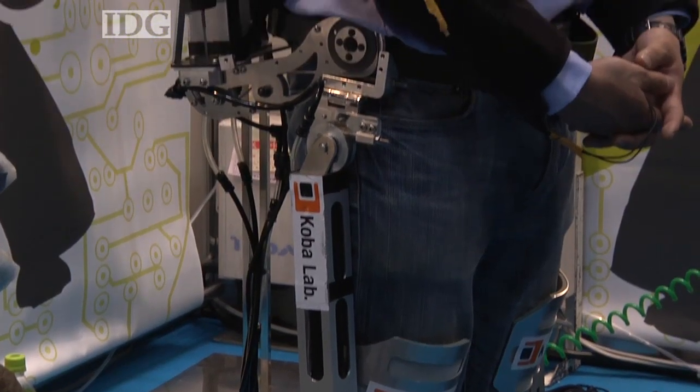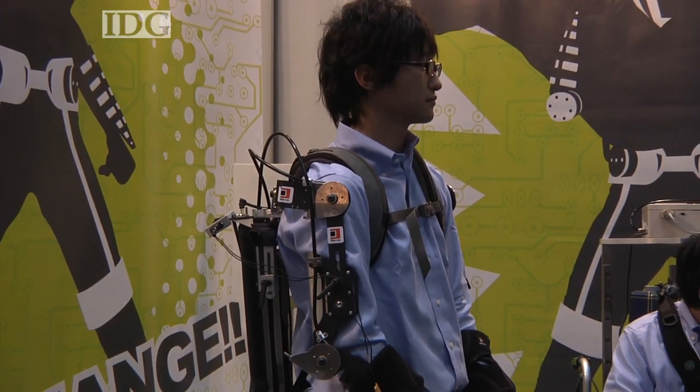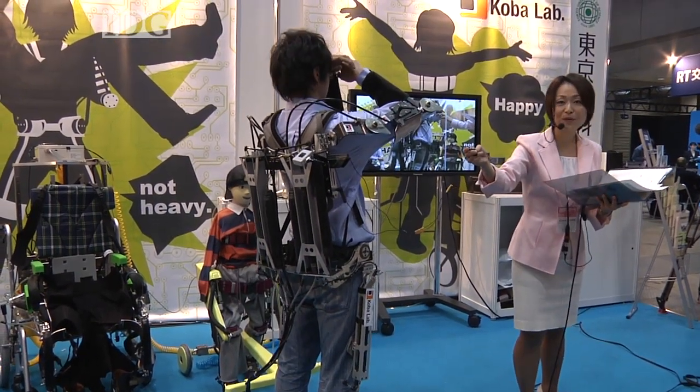The first version of the suit, seen here, provides assistance to the arms and back. With the user relaxing all his muscles, the suit's power becomes clear when it's turned on. All the movement you're seeing now comes from the robotics in the suit.